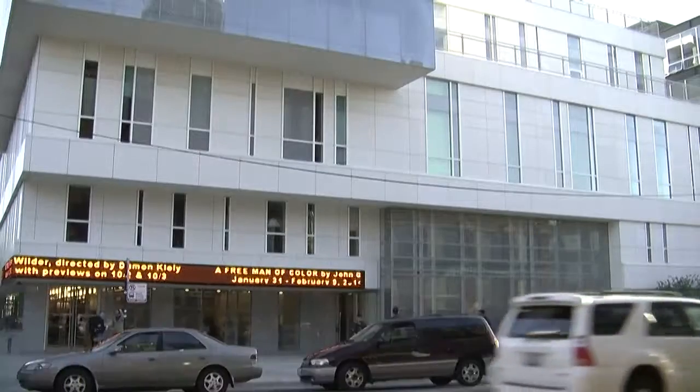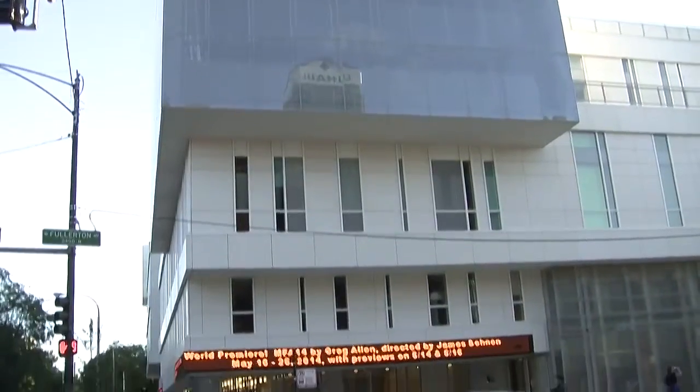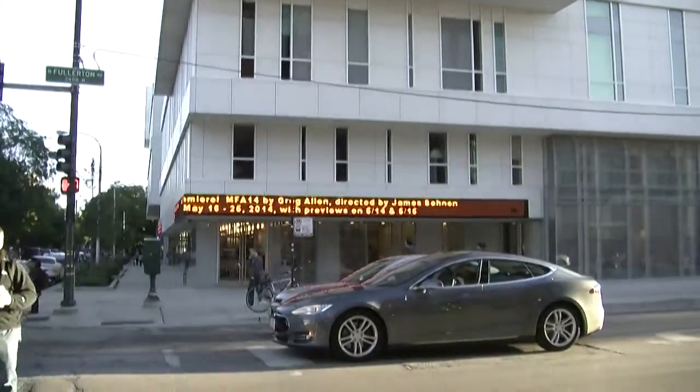It's hard to miss the theater school located on the corner of Fullerton and Racine. This must-see building is a lens into the DePaul and Chicago theater community. For Good Day DePaul, I'm Nicole Capone.